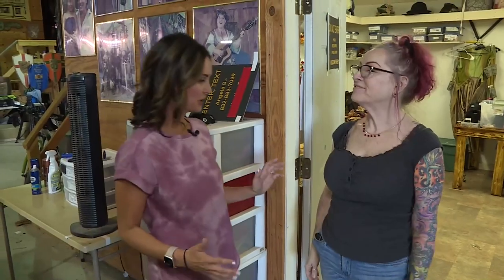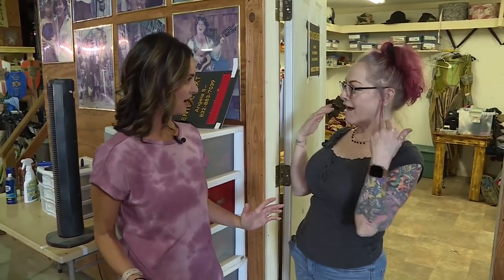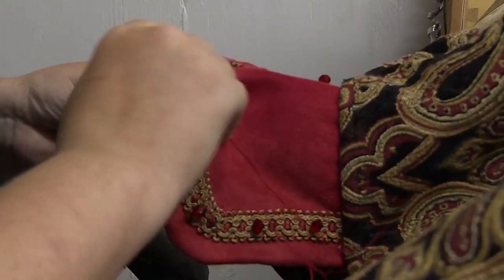Hi, how are you? I'm well. You're going to give us the ultimate tour. I am. I'd love to. This is actually where we do the sewing. Come on in.